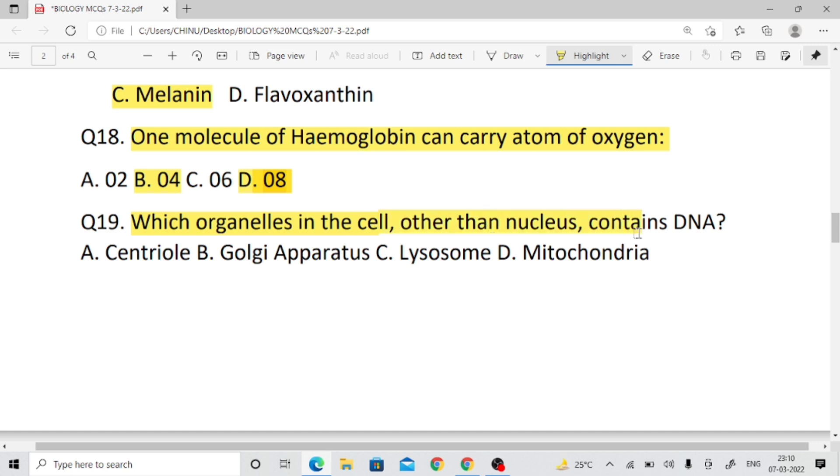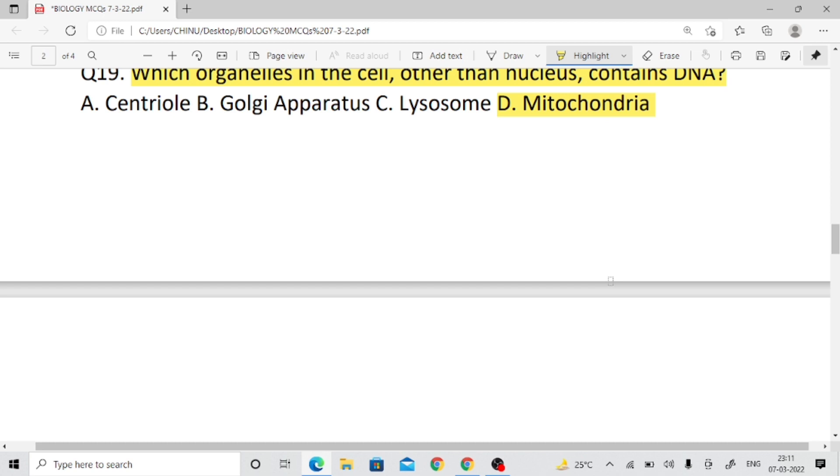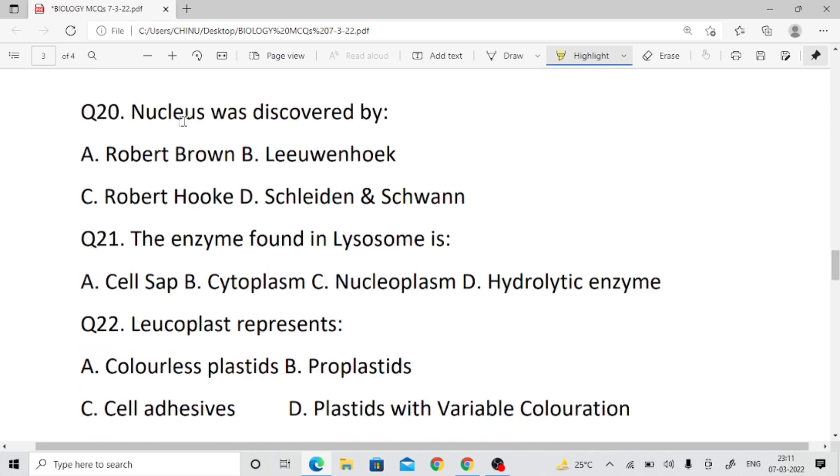Question number nineteen: In the cell, other than the nucleus, which organelle contains DNA? The answer is mitochondria, which has its own DNA and is considered a semi-autonomous organelle.